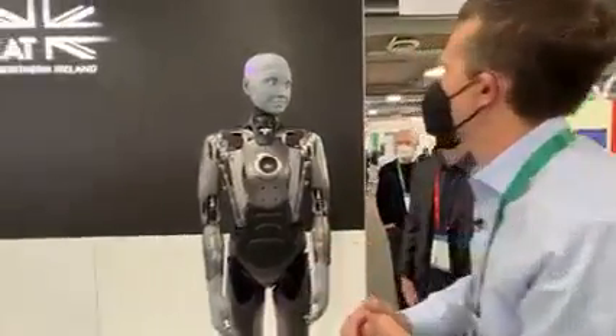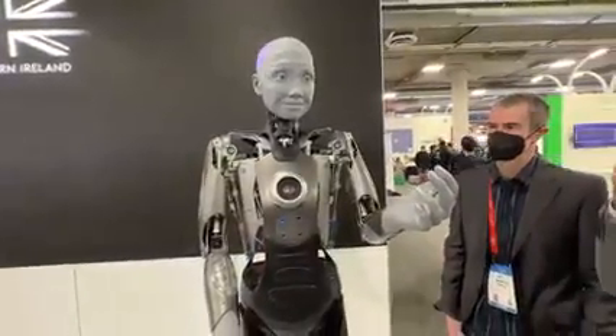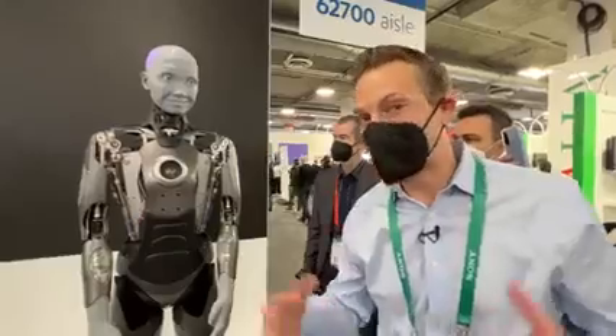What's the best thing you've seen at the show so far? There are so many incredible things to see. It is also wonderful to see other UK companies here as well. So people have been having a blast with this robot — definitely one of the more interesting things I've seen here at CES 2022.